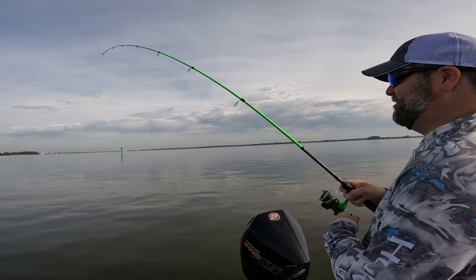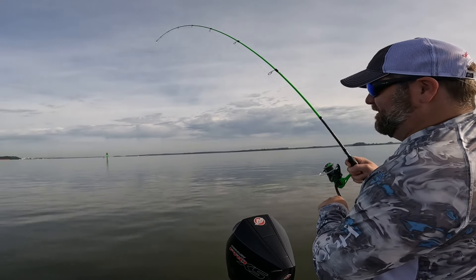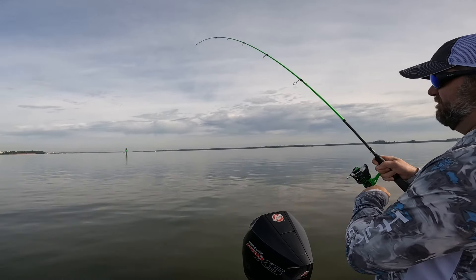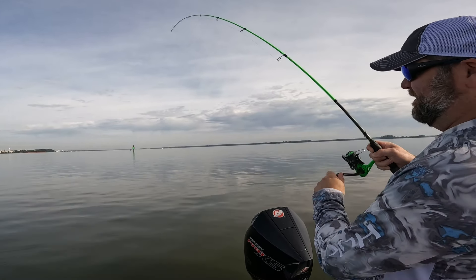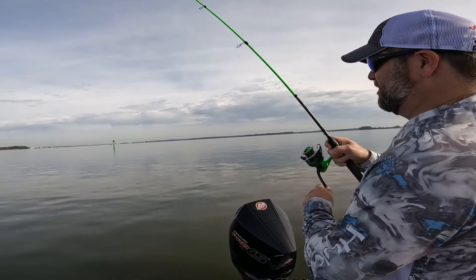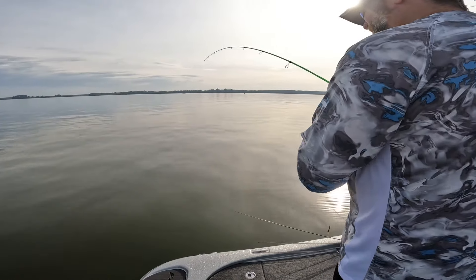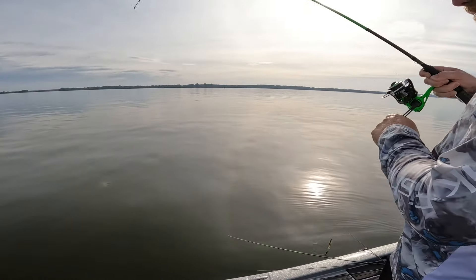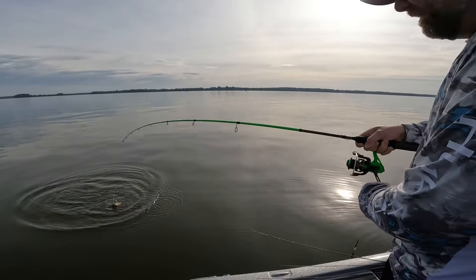Justin's drag was going crazy, this might be a big one — might be a big old drone. He ain't coming up. Let me tighten this up a little bit. If that's a bass that's a big one. He's shaking his head though. Good eating bod — let's go baby! Welcome to the Justin fishing show.